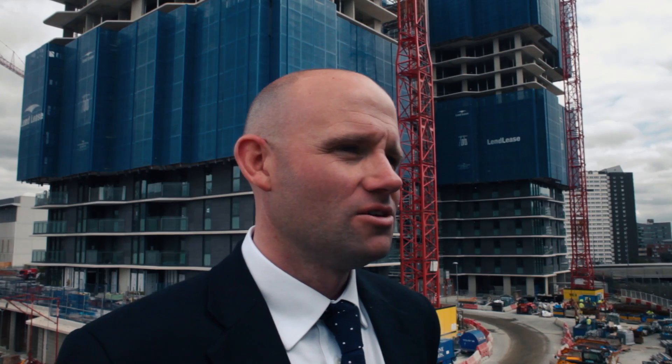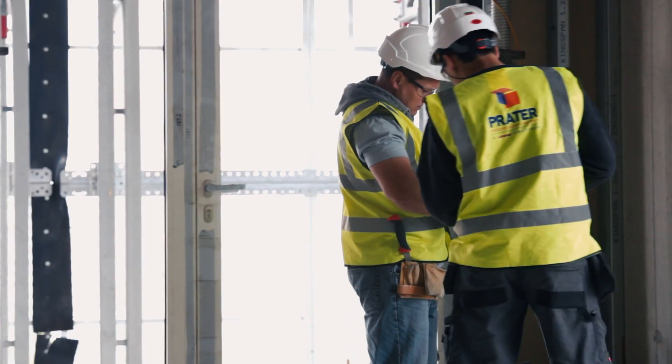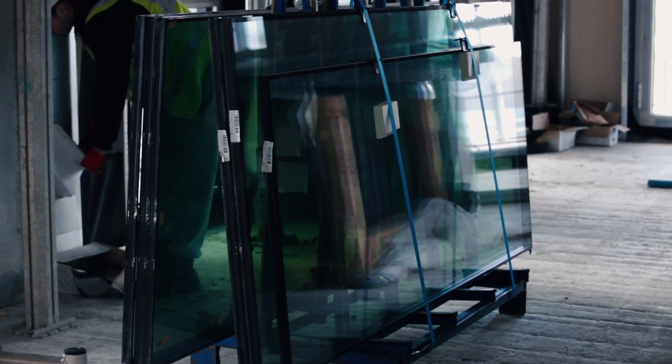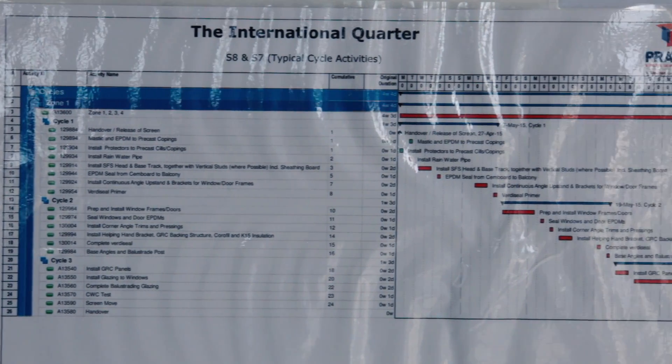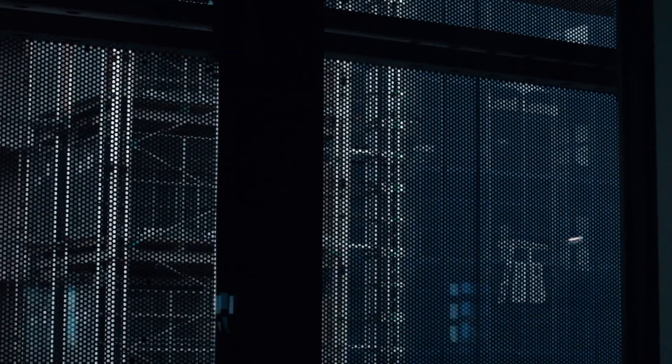One of the key items we've looked at with this new method of working off a moving screen is health and safety and how we control that. It's been a learning curve. We've worked very closely with Lend-Lease to address it — it's a new system for us. Traditionally you're working off scaffolding; it's fixed to the building and to the ground. With the screen it's moving every day, so the key point is making sure everyone's aware of that and we control access properly. As part of that, we worked very closely with Lend-Lease and Byrne Brothers to put in place a special methodology for working on the screens.